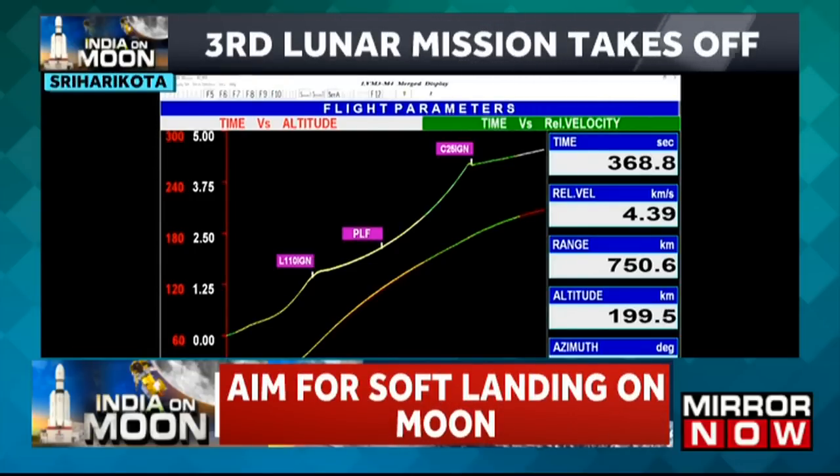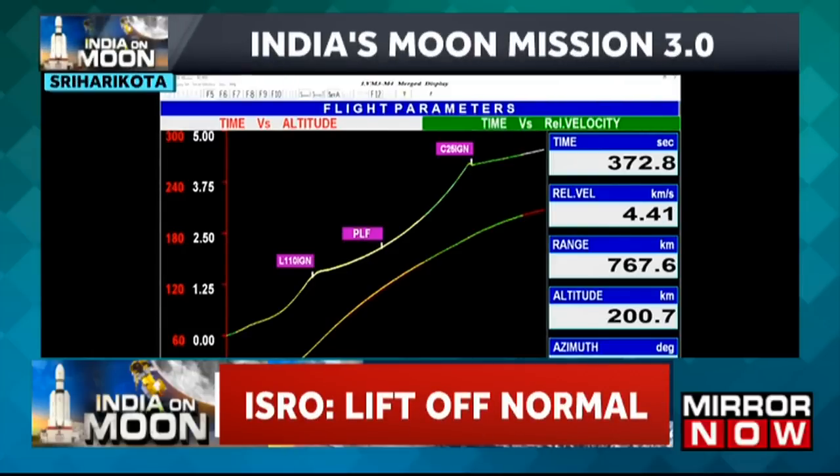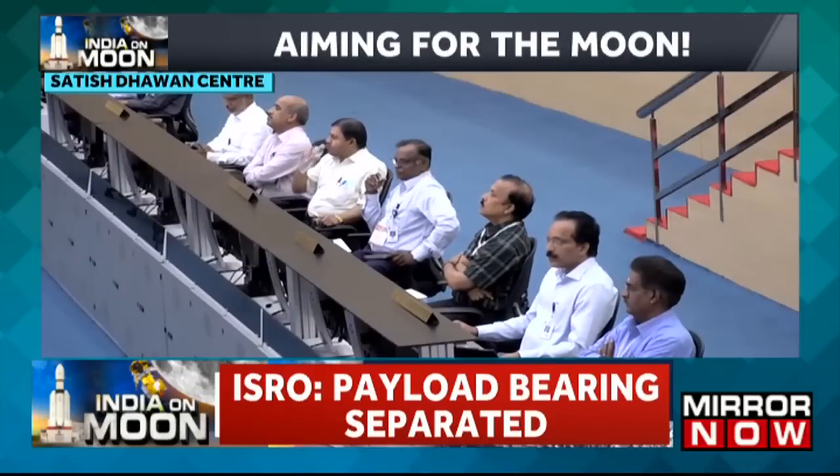Present altitude is nominal — performance normal. The C-25 stage has been used with liquid hydrogen and liquid oxygen propellants.